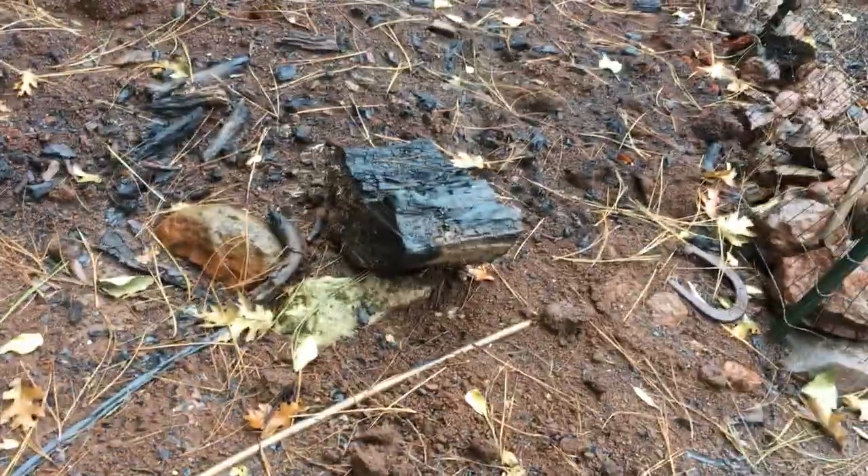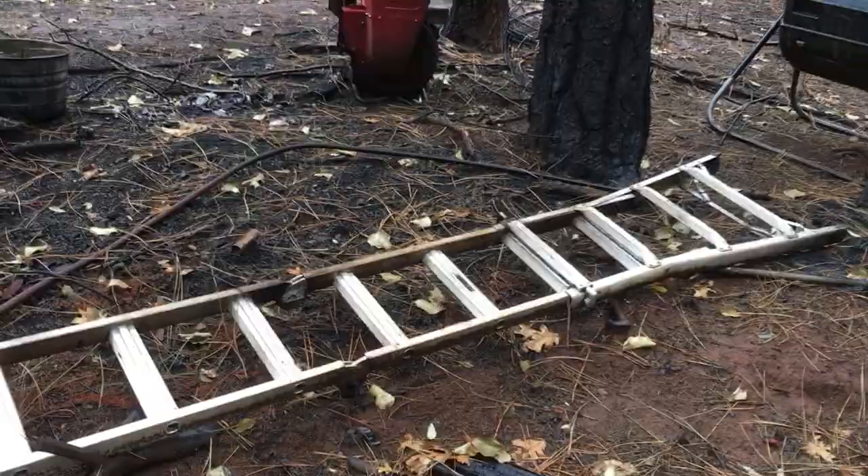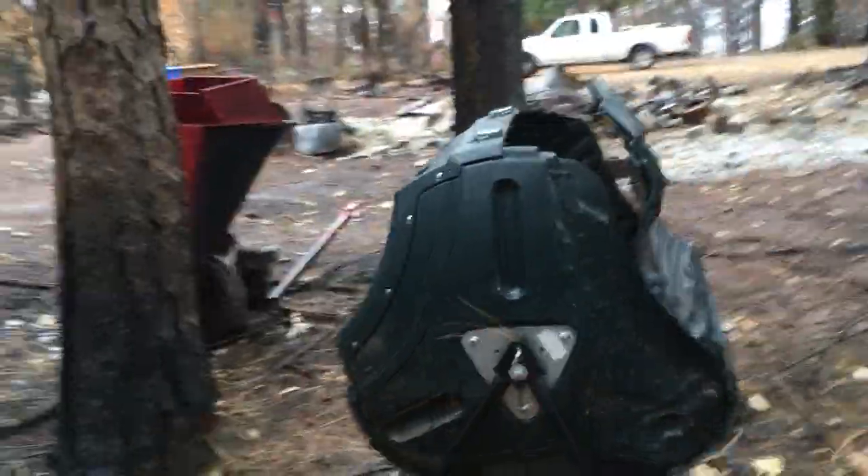Horseshoes — I don't know what the metal horseshoes are doing over here, they should have been over there. Things have been moved around. This ladder, I don't know, it does look distorted. Yeah, it's totaled. And this composting thing is all melted and distorted.